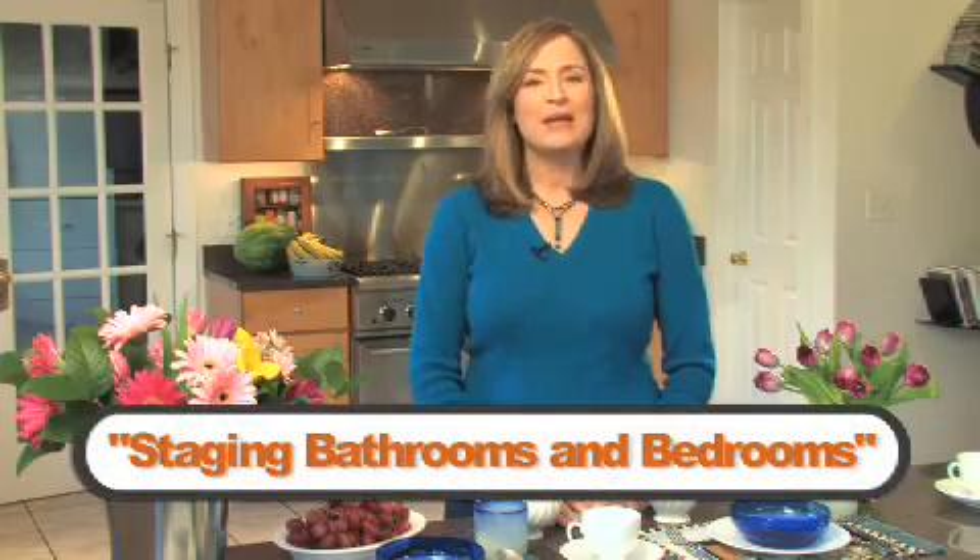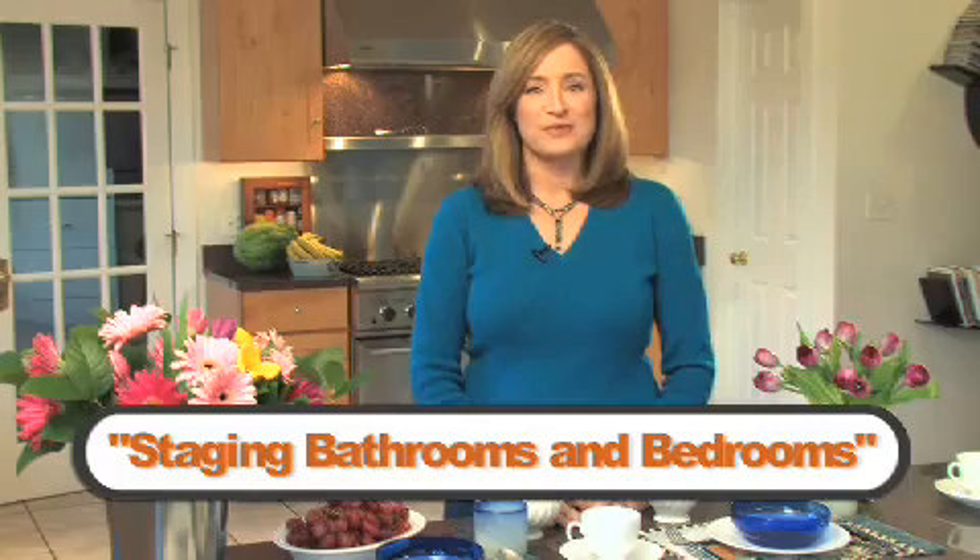I'm Ilyce Glink and welcome back to expertrealestatetips.net. Next to the kitchen, home buyers are focused on the bathroom. Making some minor changes to your bathrooms, like upgrading your furnishings, can really help you sell your house faster.